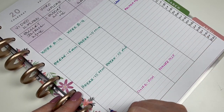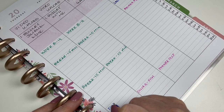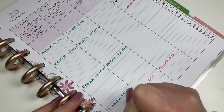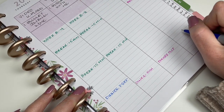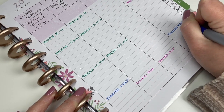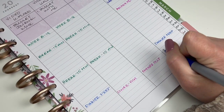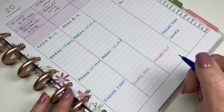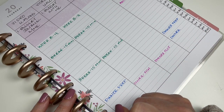Usually I prep dinner about 5:30 on the days my husband's at work, and then we usually eat about 6:30. I won't be doing that on these two days, but I'll probably do it about five on Sunday and we'll eat about six. I put dinner in the same color — if it's at home, it's in navy blue. If you're interested in what we're having for dinner, check out my meal plan with me video.